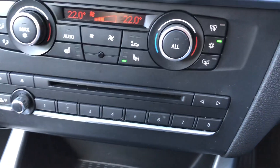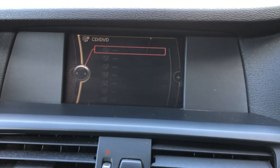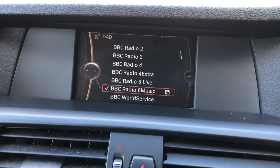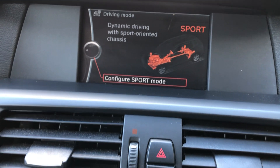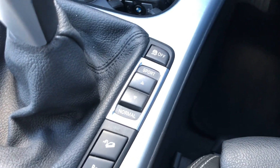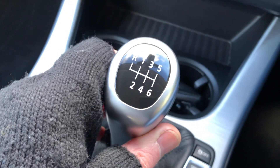Hello again, welcome to another video. Today I'd like to show this beautiful BMW X3 SE, 2 litre SE, finished in a lovely pale blue metallic. Nice alloys, very well cared for car. It's got front and rear parking sensors.